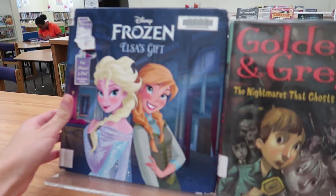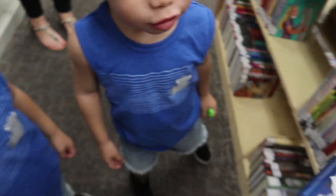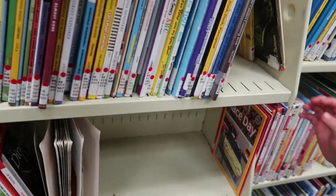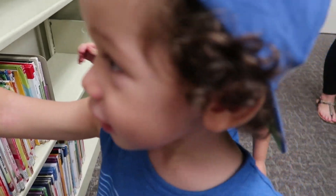Look at this! Wow! It's Elsa! Is it Elsa? Yeah, Frozen! Isn't it cute? It's a lot of books, huh? It's a lot of books?